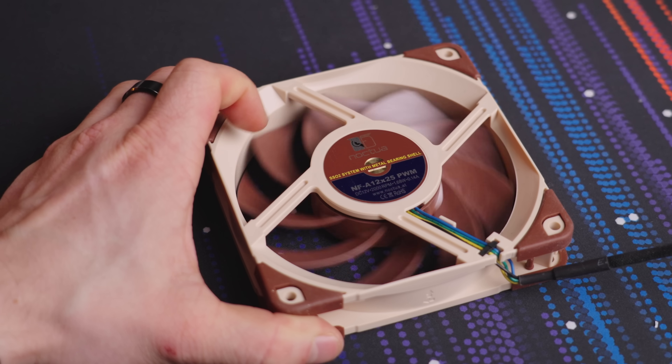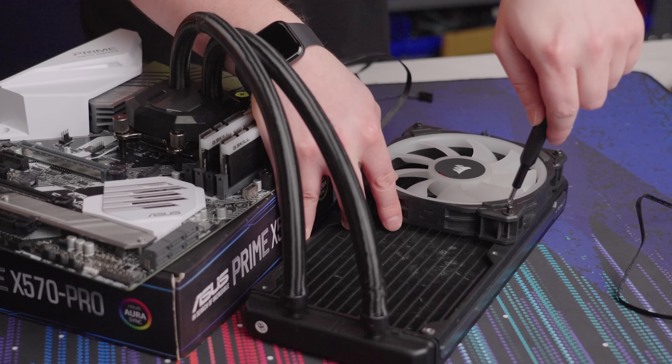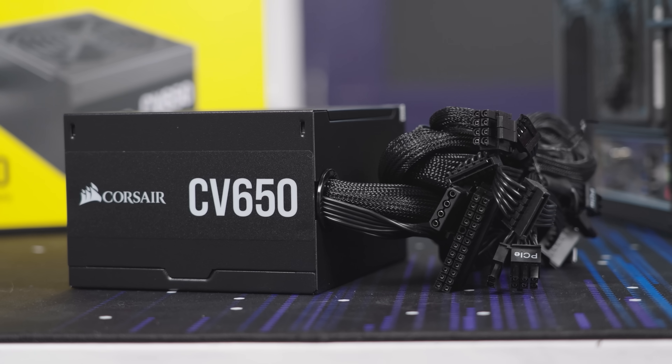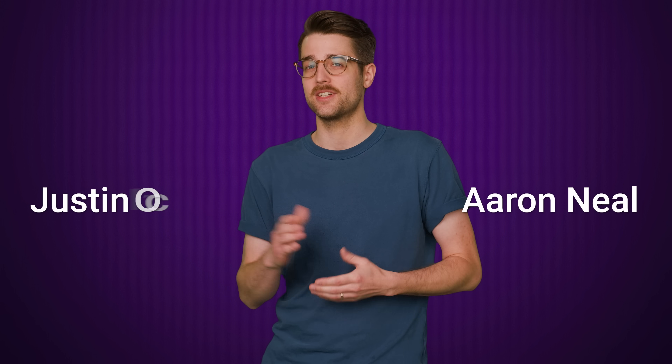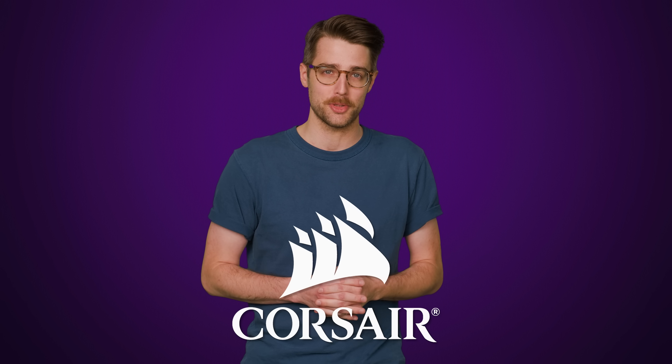Would it really be that hard to put a counter on something telling us how many times that case fan has turned, how many liters that AIO cooler has pumped, or how much current has coursed through that power supply? To answer that question, we talked to our friends Aaron Neal and Justin Okbina at Corsair, and we'd like to thank them for their contributions.